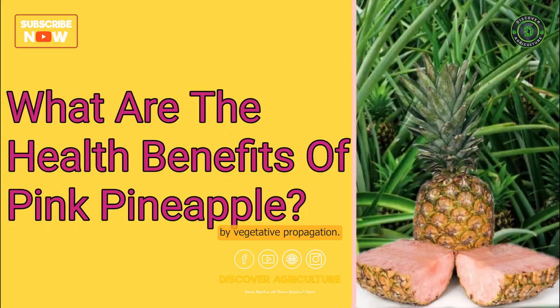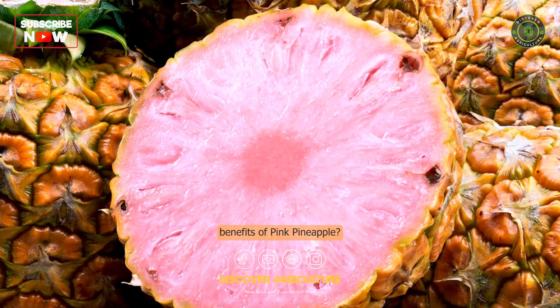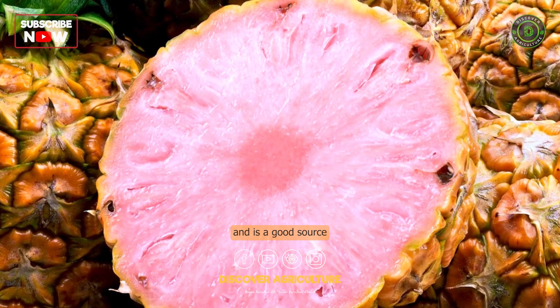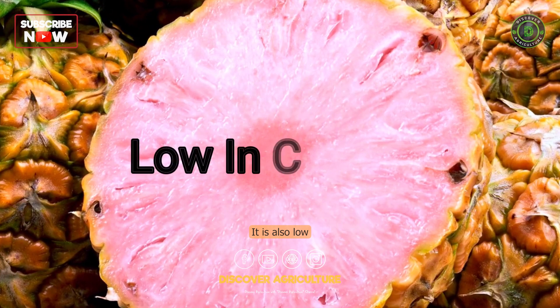What are the health benefits of pink pineapple? In terms of nutritional content, the pink pineapple is similar to traditional pineapples and is a good source of vitamin C, fiber, and potassium. It is also low in calories, with about 80 calories per cup of fresh pineapple chunks.